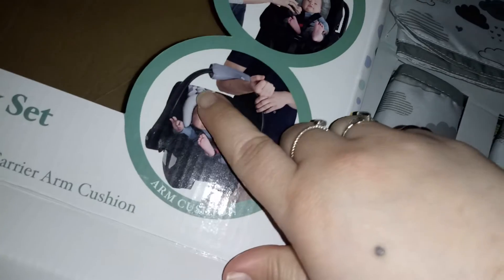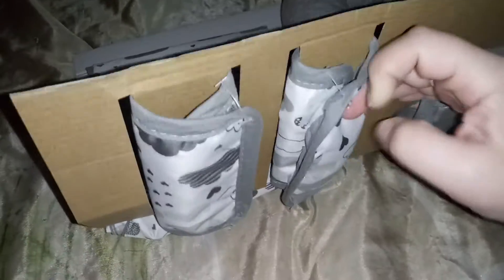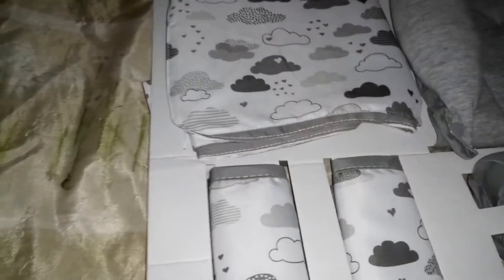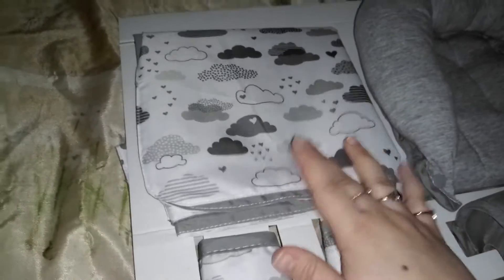This part right here won't hurt your arm — you'll have the cushion. And then you get the strap covers; these are so cute with the little clouds and hearts. It's a really pretty gender-neutral color. They have little velcro so they'll easily go on, and then you have the canopy cover.